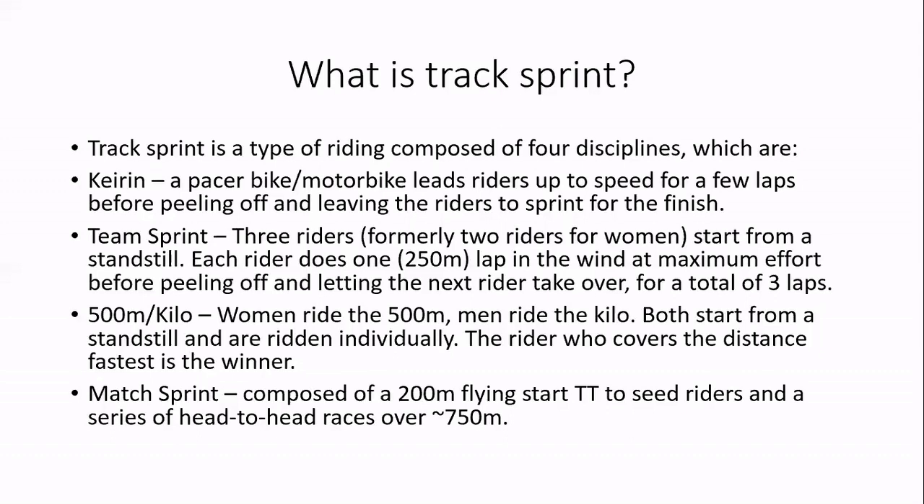The first rider across the line with the fastest team to complete their three laps is the winner. The 500 meters or the kilo is a very simple individual event: full pelt from the gun, just cover that distance as fast as you can. Men ride the kilo, which is an unbelievably long way, and I deeply dislike it — I'd much rather ride the 500.